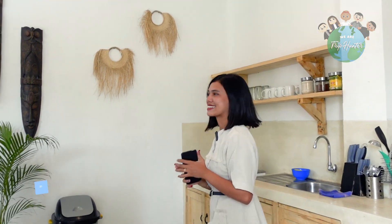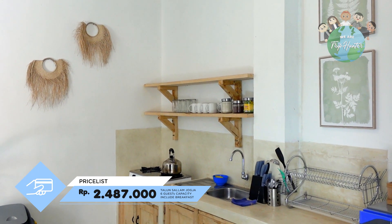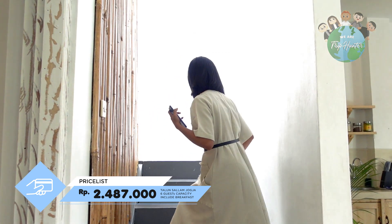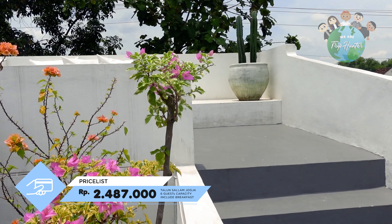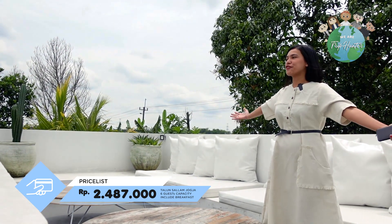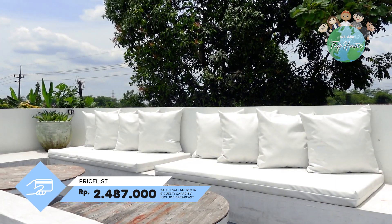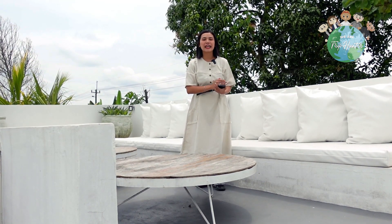Sekarang kita lanjut ke rooftop. Sekarang aku udah ada di rooftop-nya dari Villa Salam. Di sini kalian bisa pakai untuk barbeque-an sama teman-teman kalian, dan set barbeque-nya itu disediain dari villanya.